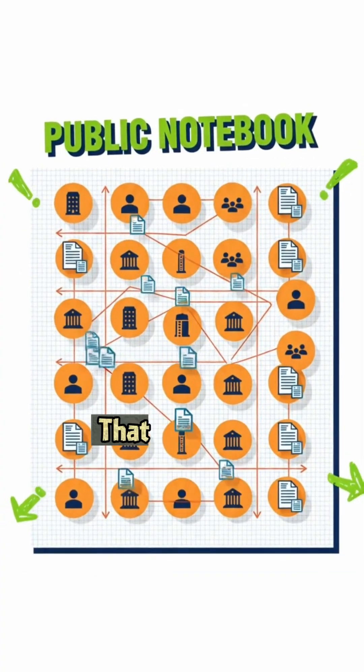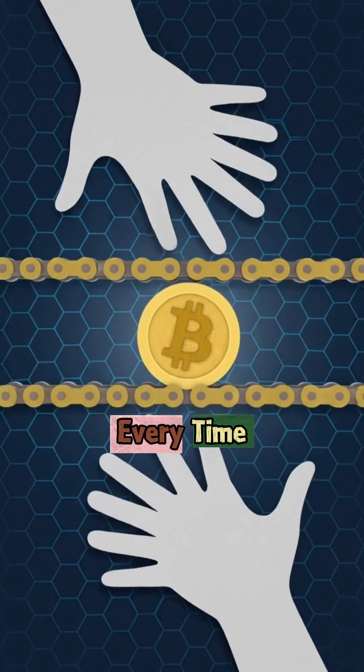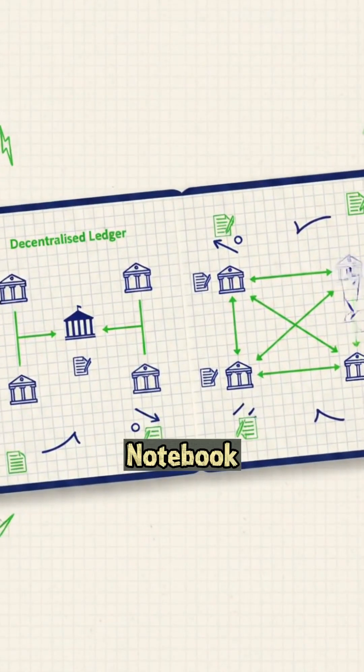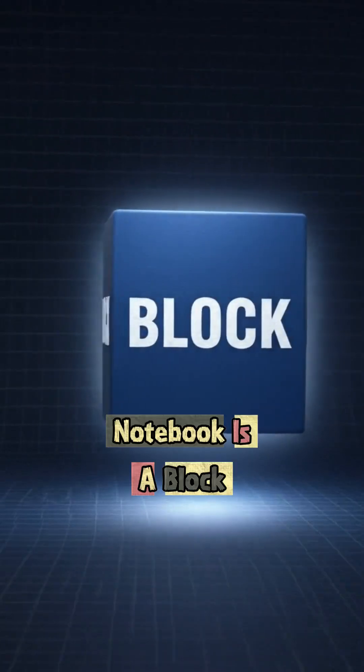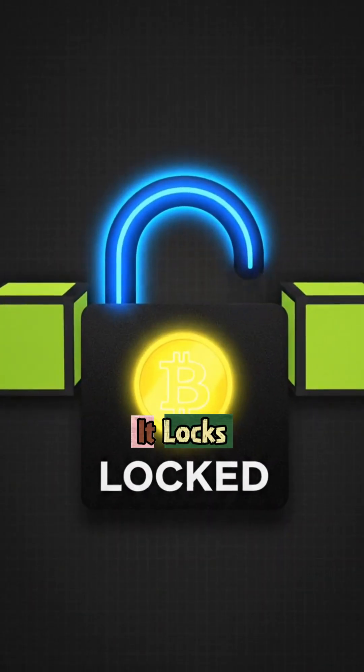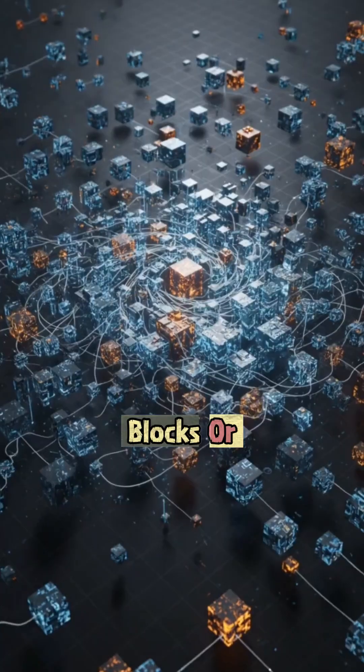Imagine you have a notebook that everyone in the world can see, but no one can erase. Every time someone buys or sells Bitcoin, it's written in this notebook. That's called the blockchain. Each page in this notebook is a block. Once a page is full, it locks forever and connects to the next one, forming a chain of blocks — the blockchain.